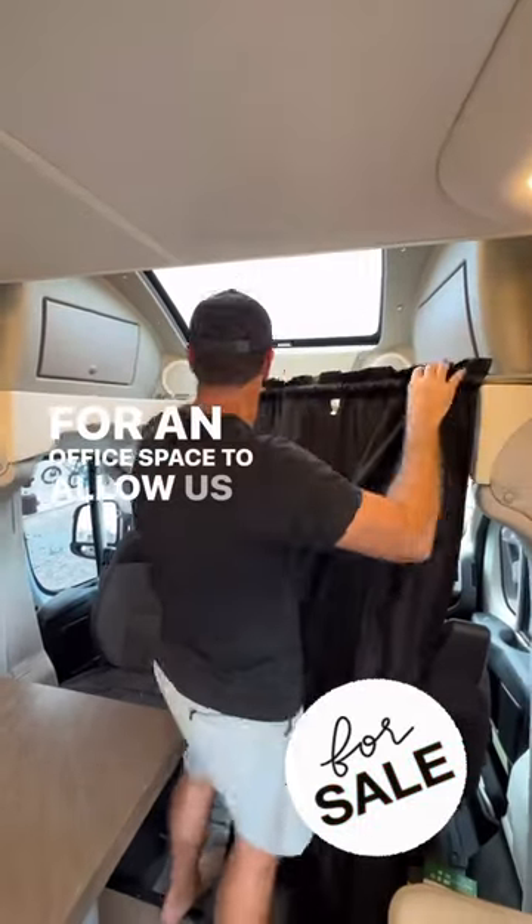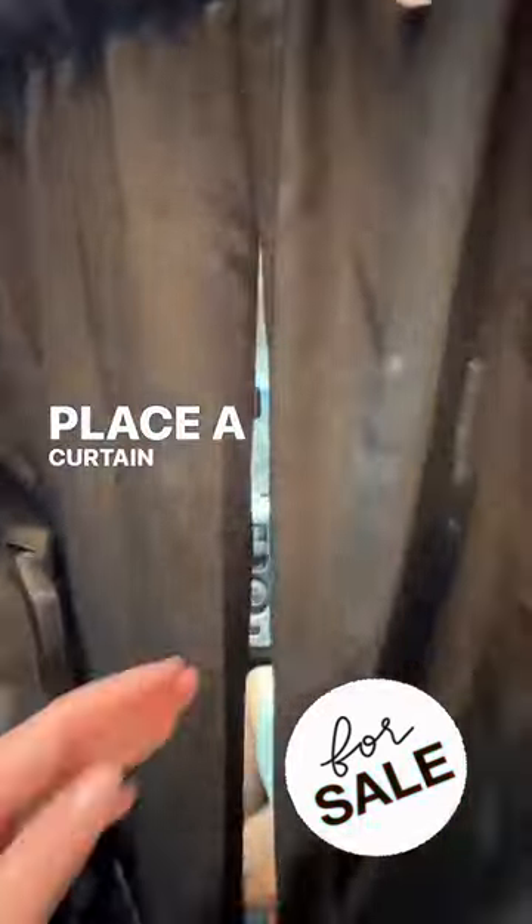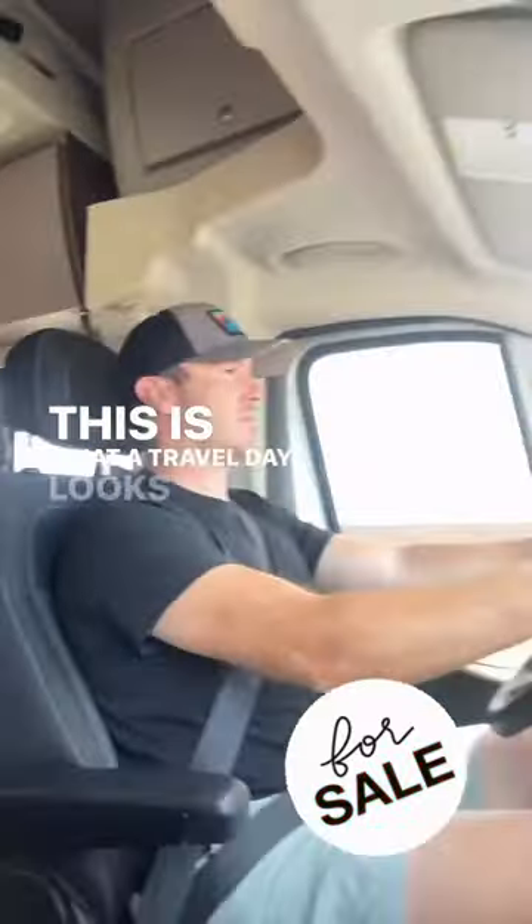For an office space to allow us to work from the road, we place a curtain over the front cab for separation. This is what a travel day looks like in our RV.